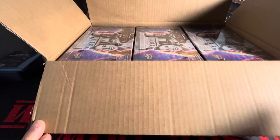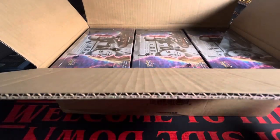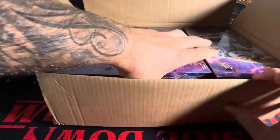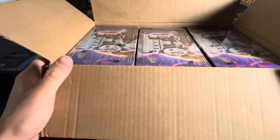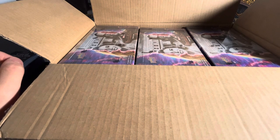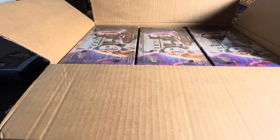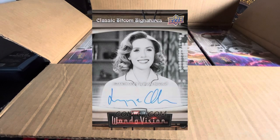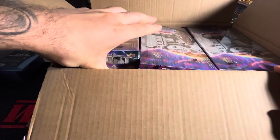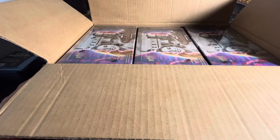What's going on guys, I'm back with another video. Today I am very excited — I have a whole entire case of WandaVision, 12 hobby boxes. I bought it from a local comic book shop and was able to get a phenomenal deal. I only paid four hundred and ninety dollars for this entire case — 12 boxes — that comes out to around forty dollars a box. That's insane. Figured why not take a chance on this case at that price point.